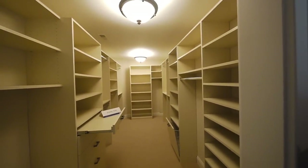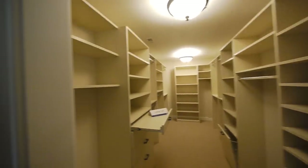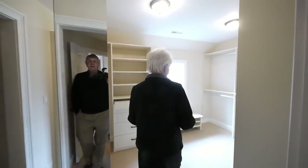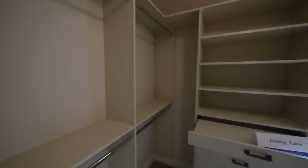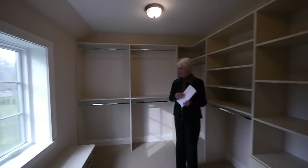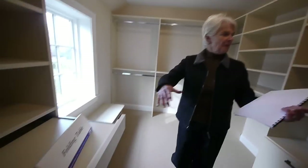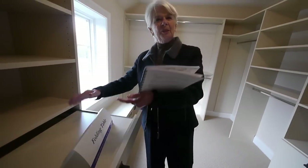A woman is sometimes embarrassed to say it, but a lot of times closets really aren't large enough. And to have a separate closet is very, very nice. A closet with a window in it is very, very special too. These are folding tables where you can take a sweater off, put it down, fold it, and put it away — it's a nice detail.